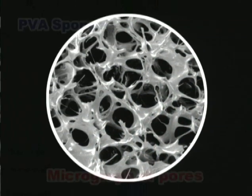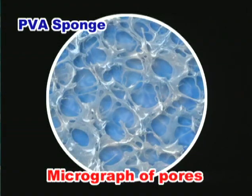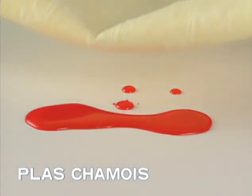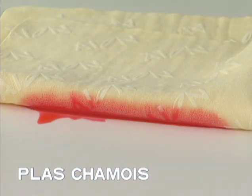PVA sponge is a porous material with continuous open pores made from polyvinyl alcohol. Its continuous open pores produce outstanding water absorbency and water retention properties.